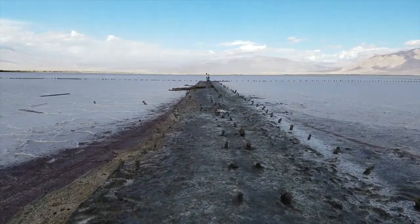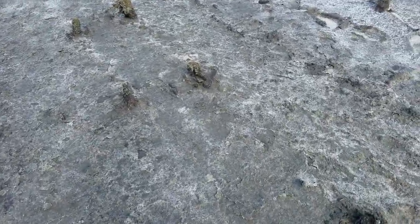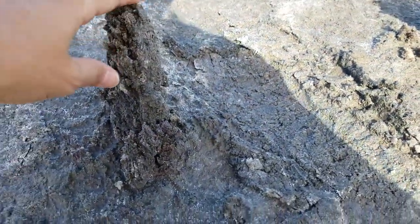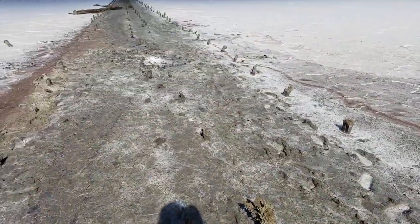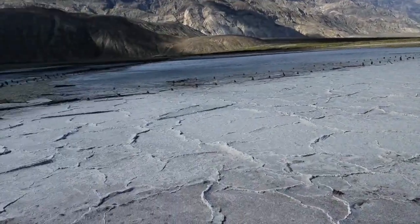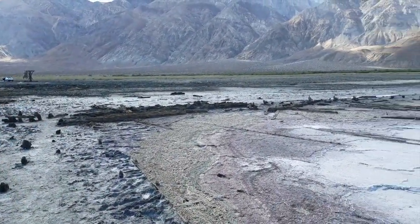Look at this — it looks like it was some kind of a pier back in the day. You can see these little nubby stubs down here, just crusted over with salt and mud. I think those were pillars that supported that tramway. And if you look around behind us, you can see the tramway going all the way up over the mountain there.